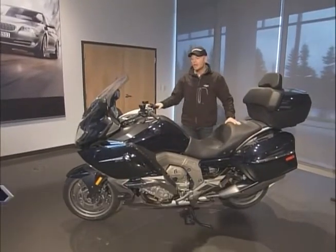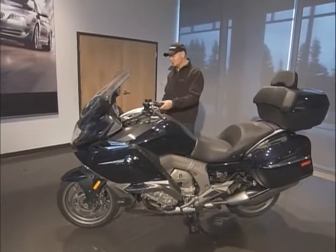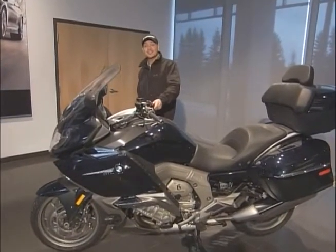Now the reason we're here? We want to take a closer look at this puppy — the all new K1600 GTL.